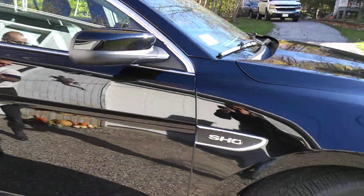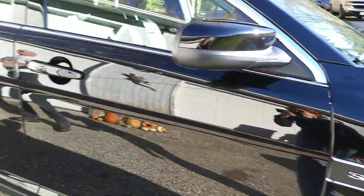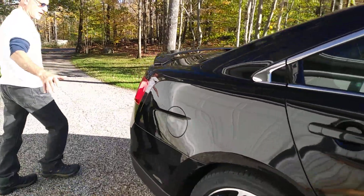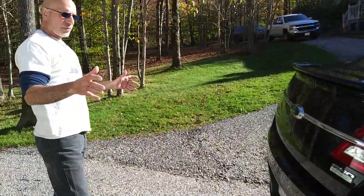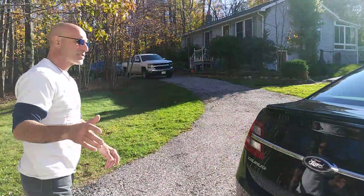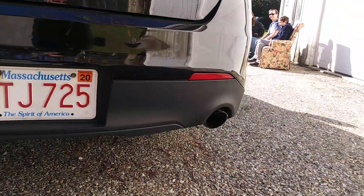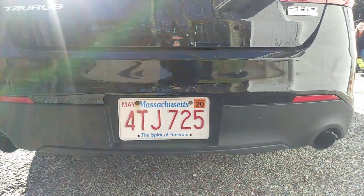The only thing that's Ford Taurus about this car is the body — everything else is different. From the 20-inch wheels I'll talk about shortly, to the beautiful subtle spoiler, to the gorgeous dual exhaust. If you have a performance car and you don't have dual exhaust, do yourself a favor and get to the muffler shop and get an extra tailpipe.